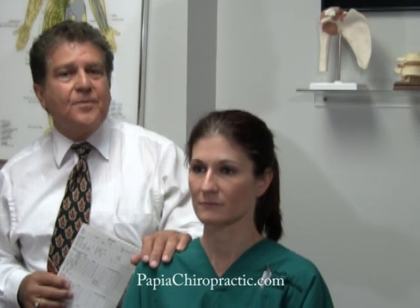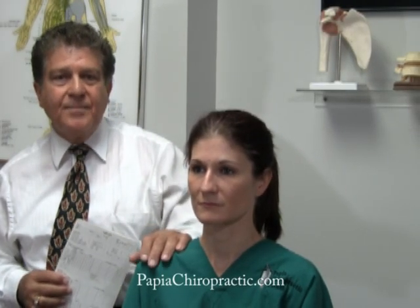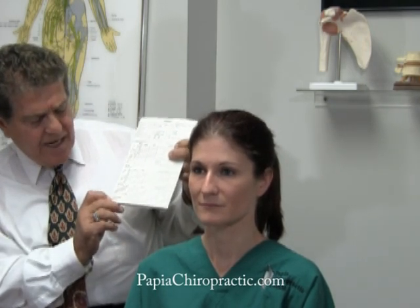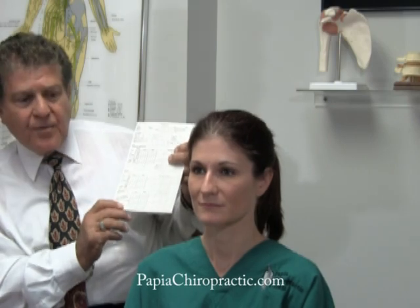Hi, my name is Dr. Joe Papea, a chiropractor in downtown Tampa. If you look at your exam sheet, you will see down towards the bottom the word shoulder depression.